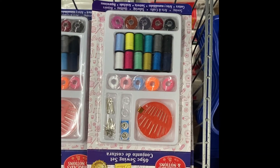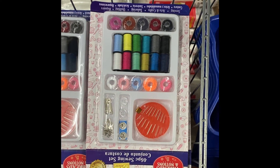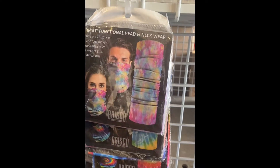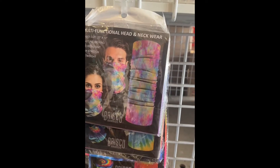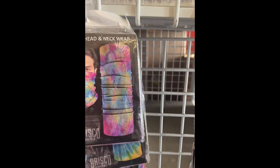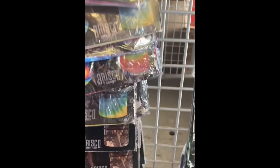Here we have a 46-piece sewing kit. Look at these multifunction hand and neck wear — you can wear them four different ways. It's lightweight. We got tie dye, and this is size 20 by 10.